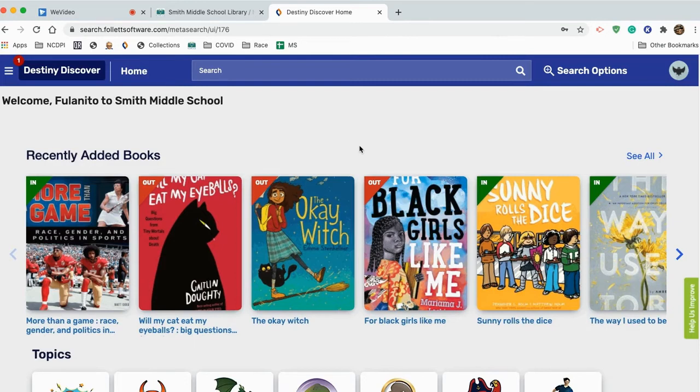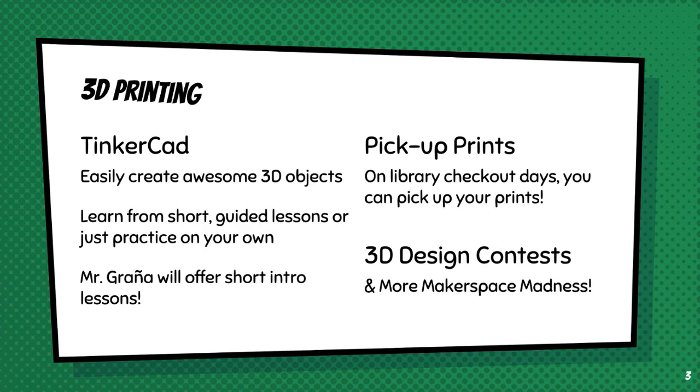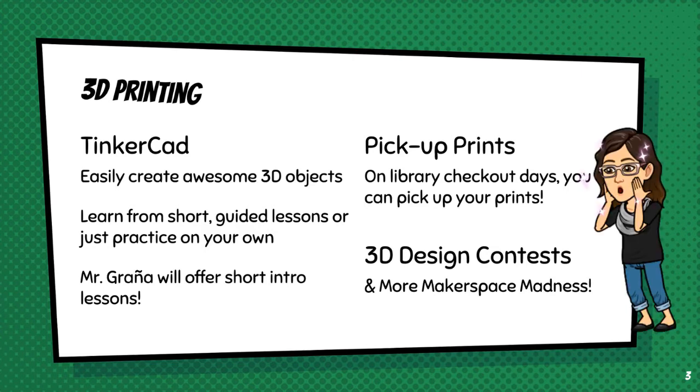We look forward to seeing you. Take care. Happy reading. For those of you who are into 3D design or who are curious about it, we're also going to use these book pickup days for you to pick up your 3D designs. More details to follow.